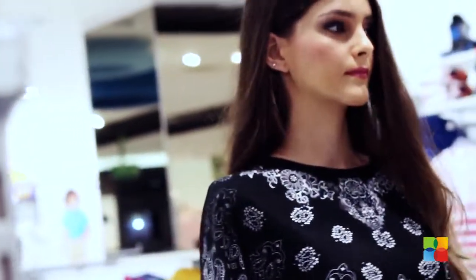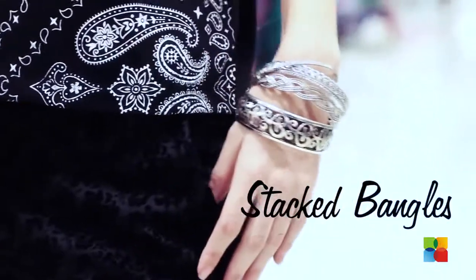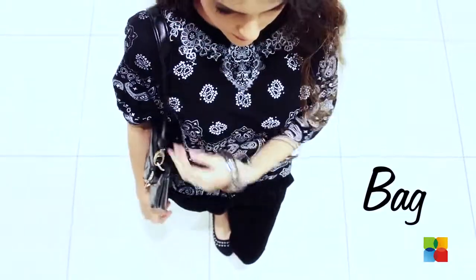You won't have to worry about looking boring as long as you accessorize it right. Wear some stacked bangles, a pair of ballerinas, carry a stylish black bag and finish the look with smokey eyes.